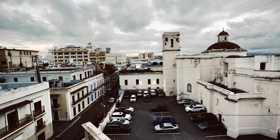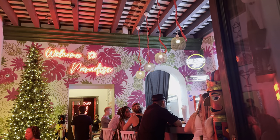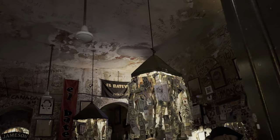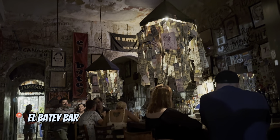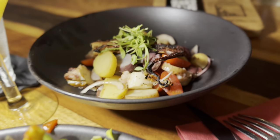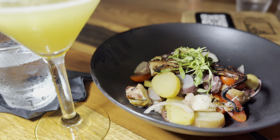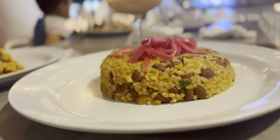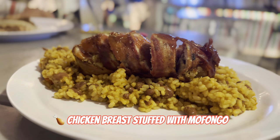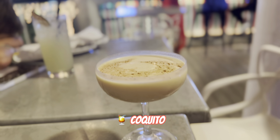I was really impressed with the restaurants and bars, including rooftop bars with beautiful views, which of course serve traditional Puerto Rican food — a rich blend of Taíno, Spanish, African, and Caribbean influences. The Taíno were an indigenous people who lived in the Caribbean at the time Christopher Columbus arrived.